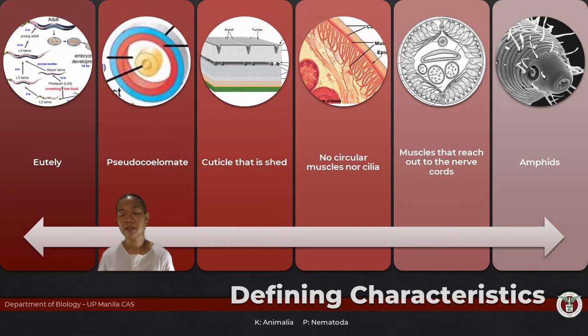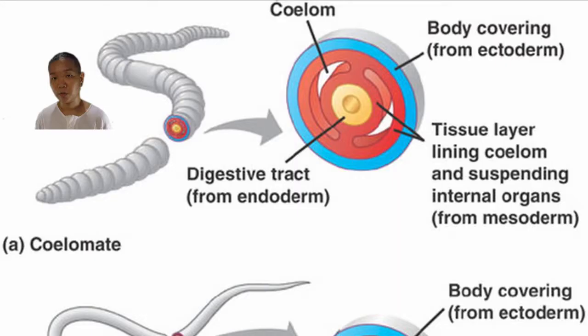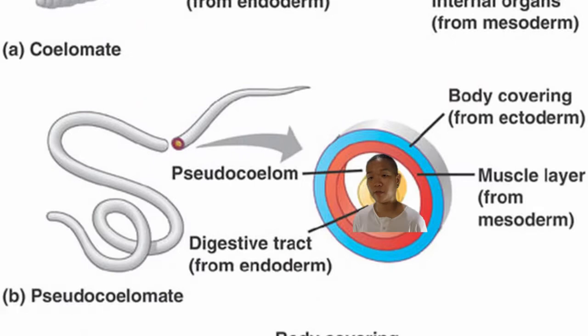Nematodes are also the first group we have encountered so far to have a body cavity — pseudocoelomate. There is a legitimate body cavity inside. In eucoelomate organisms such as ourselves, our entire body cavities are lined by completely mesodermal tissue. What 'pseudo' refers to is that the body cavity is lined by both mesodermal and endodermal tissue.